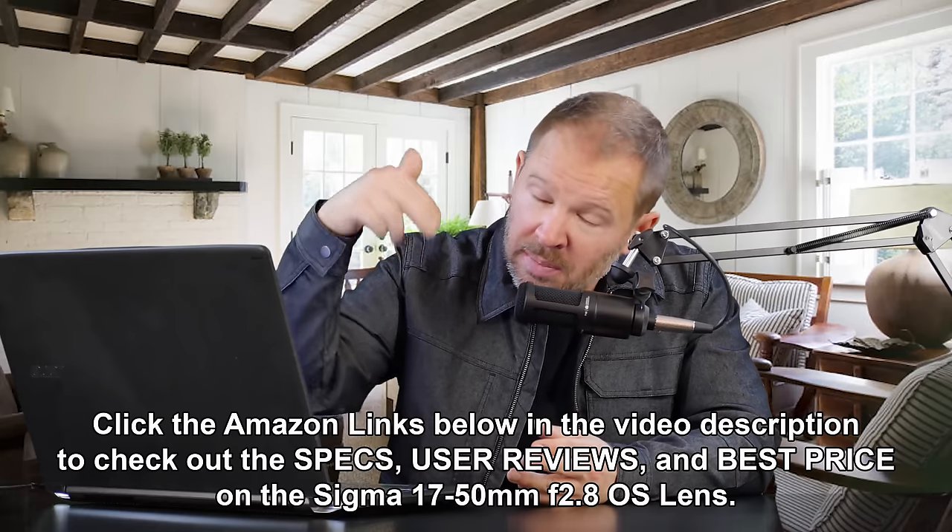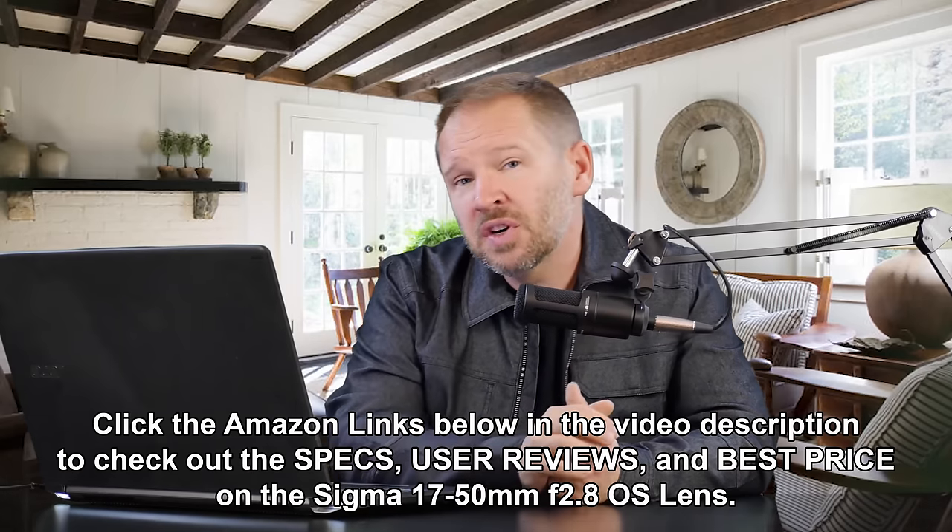If you're looking for more light, I would consider the Sigma 17-50 F2.8 OS, because it's quite economical — you can find it for $300–$400 used, and only $500–$600 new. That gives you a constant F2.8 aperture throughout the zoom range, all the way to 50mm, so a lot more light-gathering ability than the 18-55 kit lens. It also gives you the ability to blow out your background more, since at F2.8 you get a much shallower depth of field than at F5.6 on the 18-55.